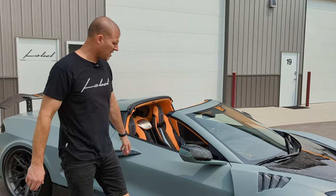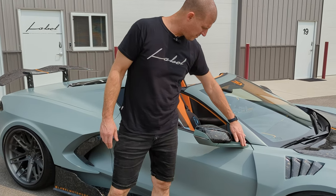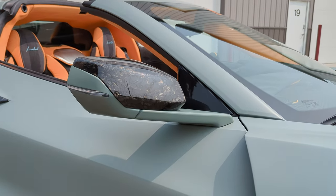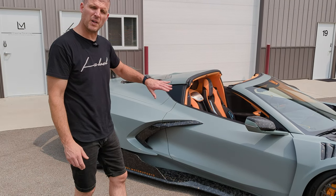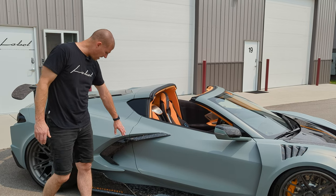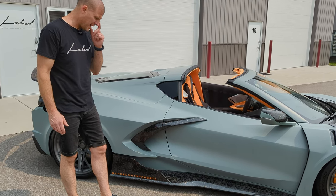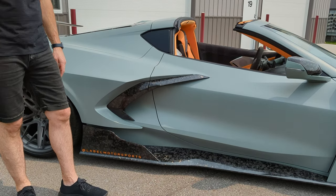Moving down the side of the car, we obviously do our forged carbon mirrors. Our forte has been to do body color on the mirror stock — I think it flows more seamlessly with the car and has less of a drastic color change. We also do a door spear package, door handle package, and our massive side skirts, which I think really sell the attitude on the side of the car.